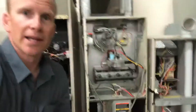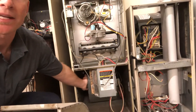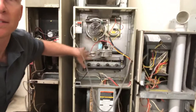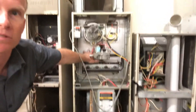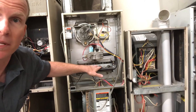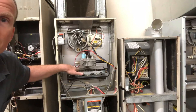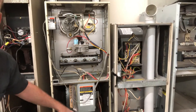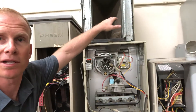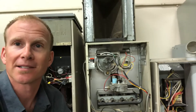But the most important thing is cleaning. The way this thing works: there's the air movement system back here — a giant blower wheel — and it pulls air into it, blows it across the heat exchanger, which is back here. It's also called the firebox. Basically, natural gas ignites a flame, shoots it into the heat exchanger, heats it up, and as the air from your house is pulled in, it blows across the heat exchanger, gets warm, blows out across the ductwork and into all the rooms in your house.